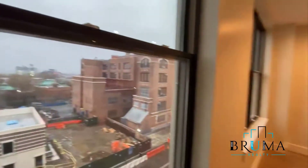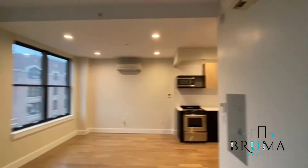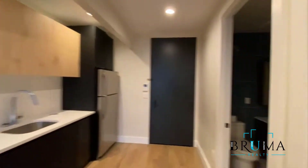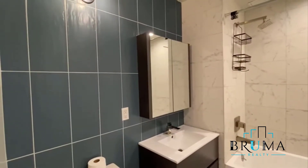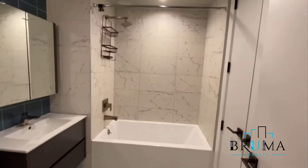Building has an elevator, laundry in the building, gym, recreation room, parking, and a rooftop. We've got another AC unit here — heat and AC. Deep closet. Recessed lighting.